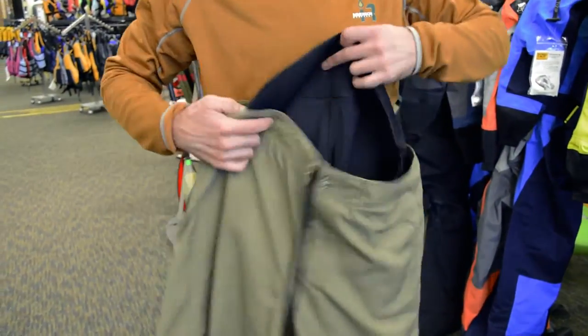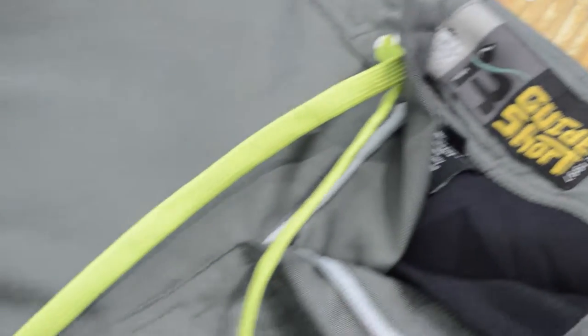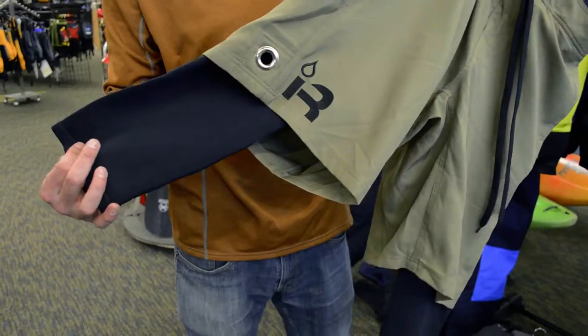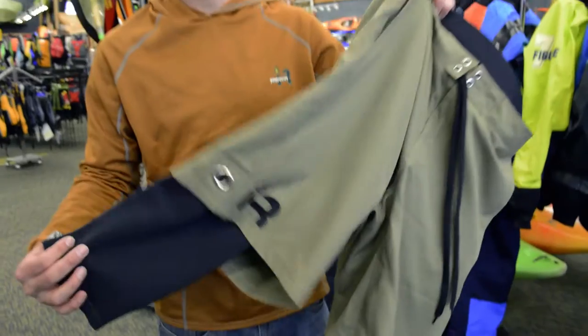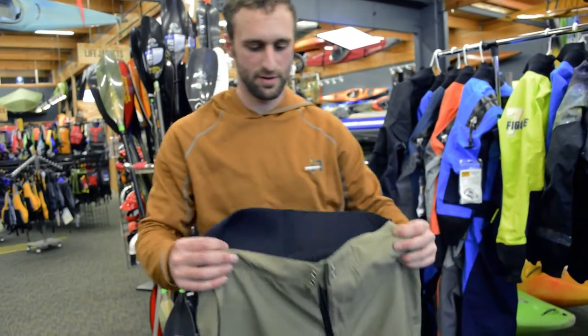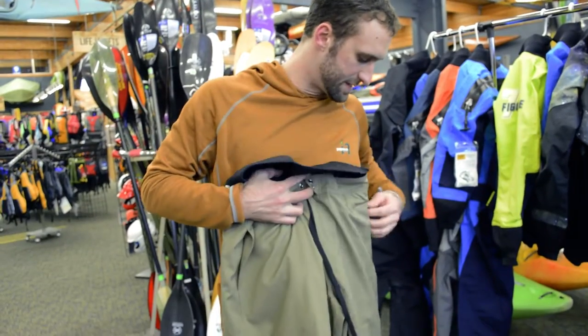We've also got the three-quarters length courier shorts. These have been getting more and more popular — great for paddling, providing a little knee protection against the side of your boat, and also for stand-up paddleboarding, giving extra protection when you fall on your board. A little padding on your knees never hurt.